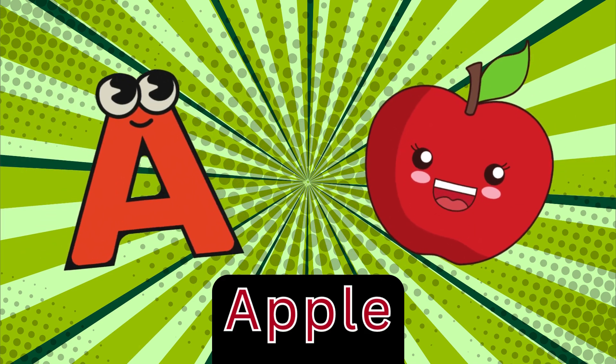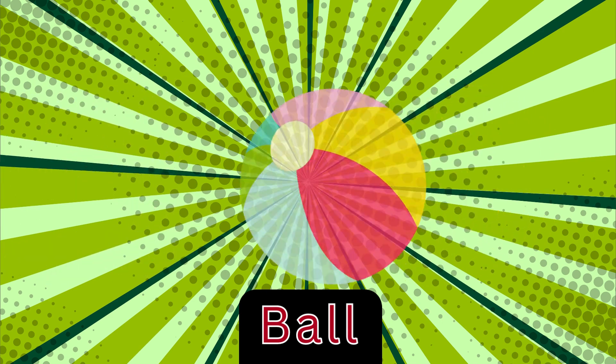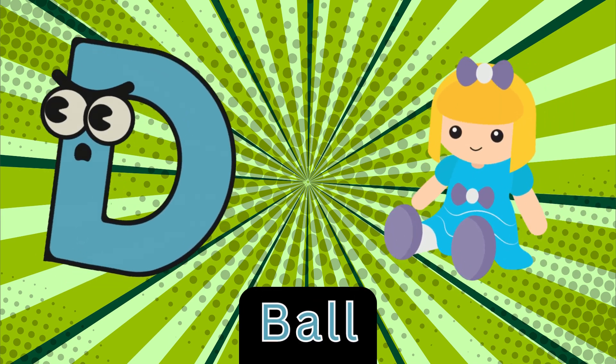A is for apple, a-a-apple. B is for ball, b-ball. C is for camel, c-c-camel. D is for doll, d-doll.